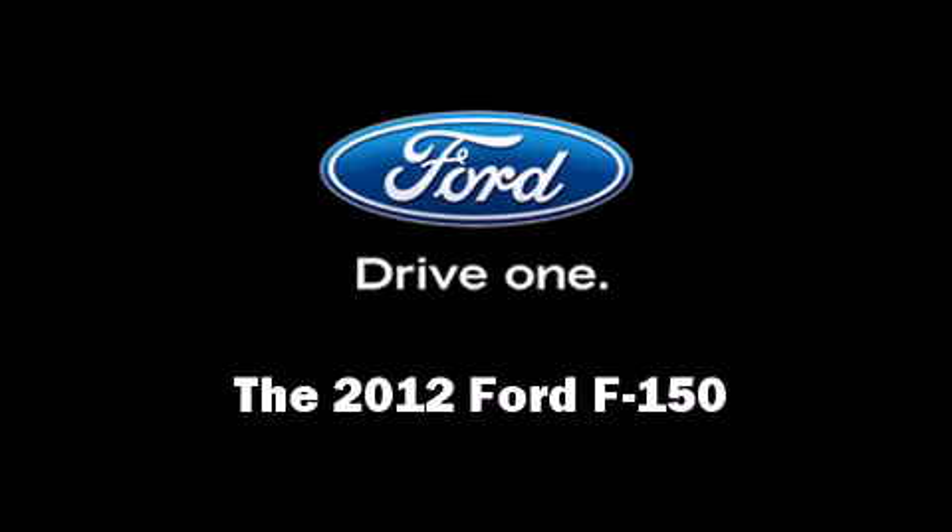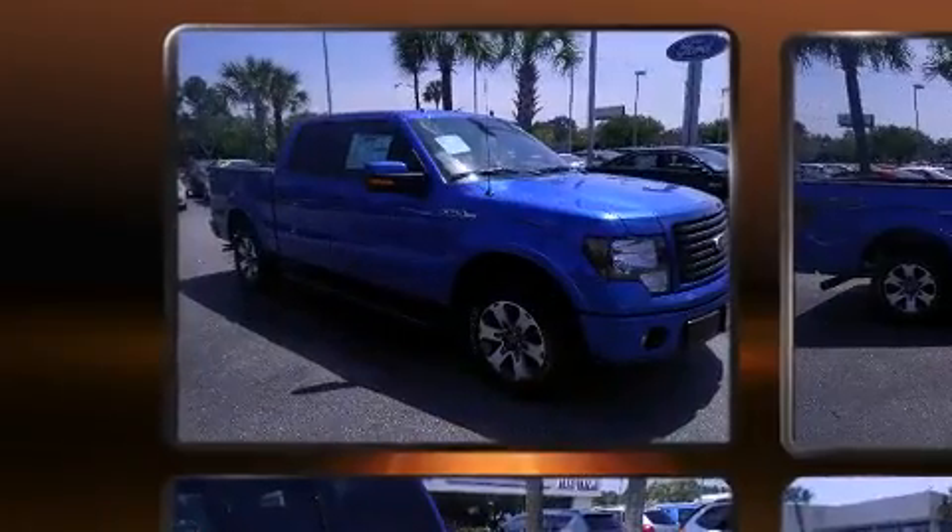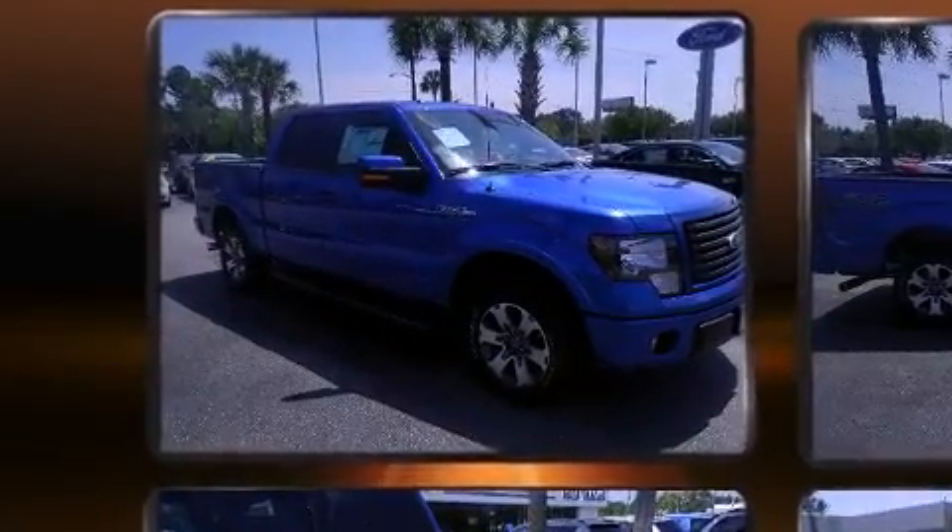Discerning drivers will appreciate the 2012 Ford F-150. It features an automatic transmission, rear-wheel drive, and a 5-liter, 8-cylinder engine.